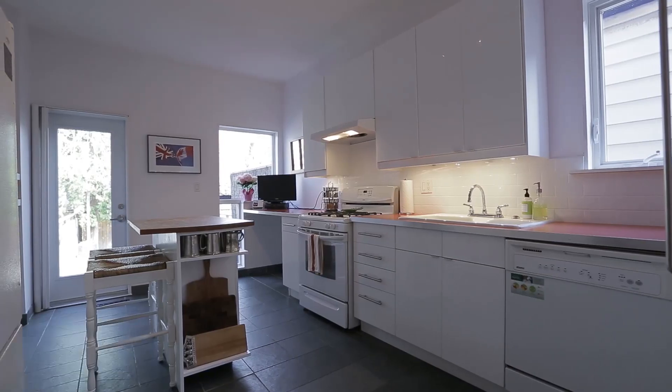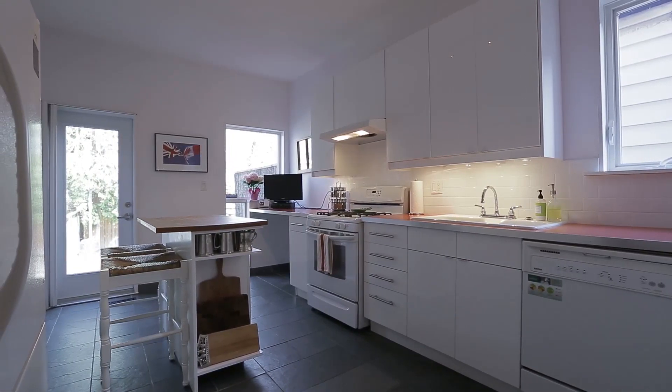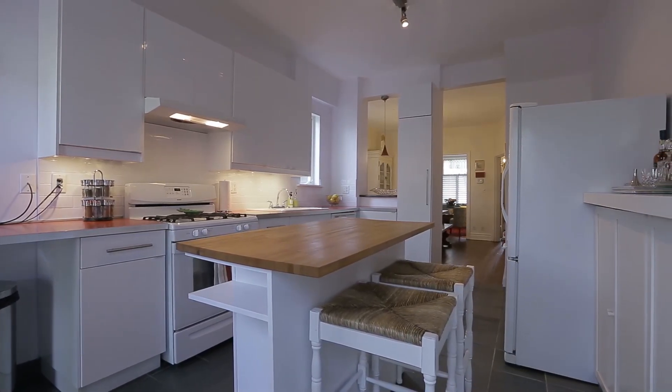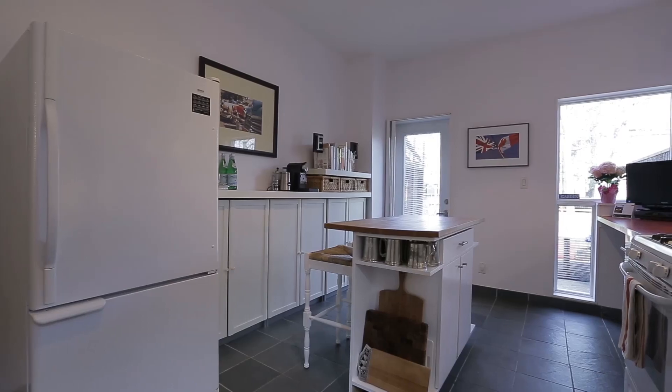The kitchen is probably the most modern space in the home — sunny, spacious and functional, with slate tile flooring, a brand new backsplash, and a walkout to a brand new rear deck and yard.